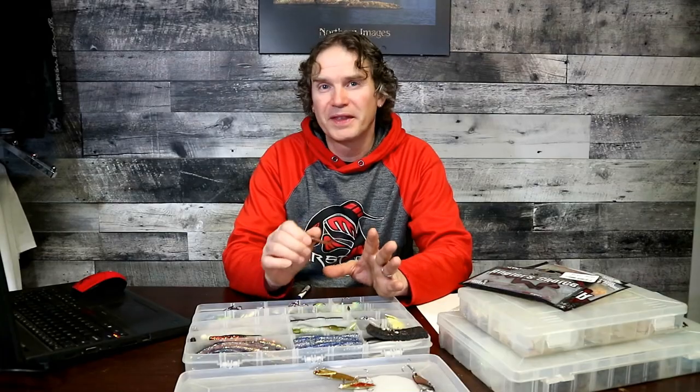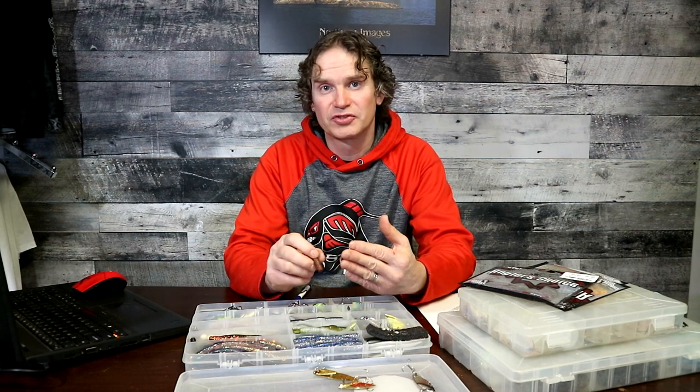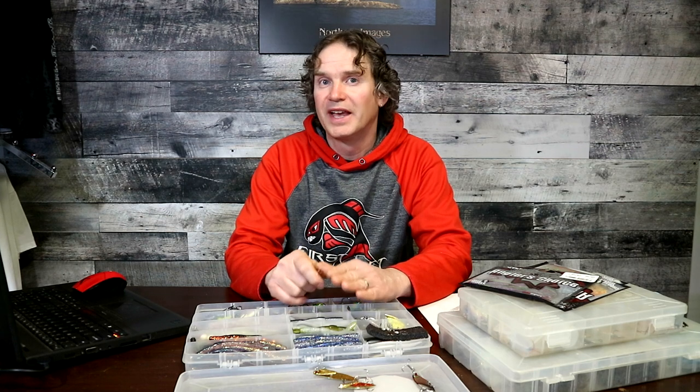I just want to preface this video by saying these are just my thoughts on baits that I actually use, and that doesn't make them right or wrong. I know a lot of guys will disagree with my color choices or certain baits — they have their own confidence lures and I completely get that. But if you're unfamiliar with the river and not used to this style of jigging, these are great baits that will certainly catch you some fish.